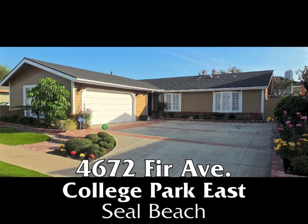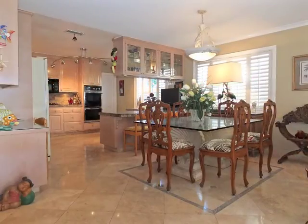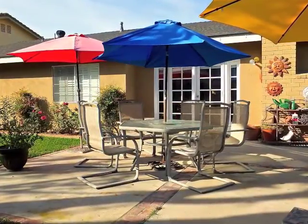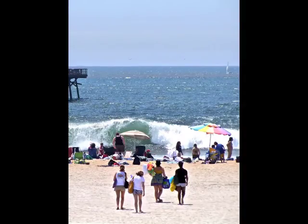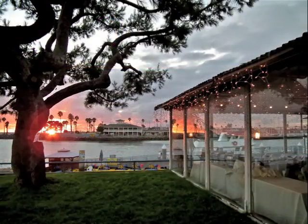4672 Furr Avenue, an exquisitely renovated home in College Park East of incredible spaciousness, graciousness, quality, romance, and resort-like serenity. Only minutes from the coast and main street and the beautiful beaches and sunsets of Seal Beach.